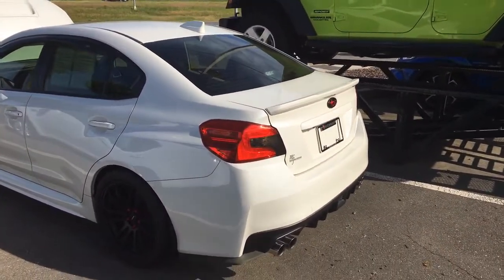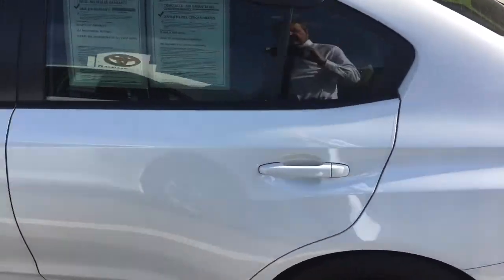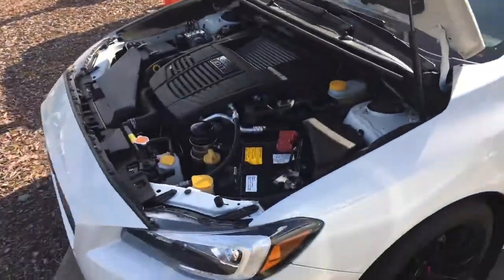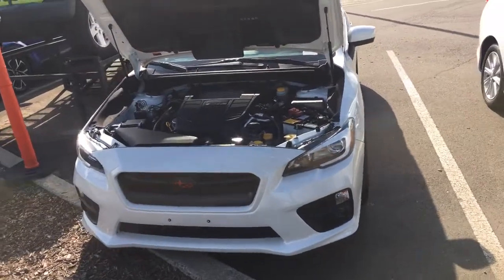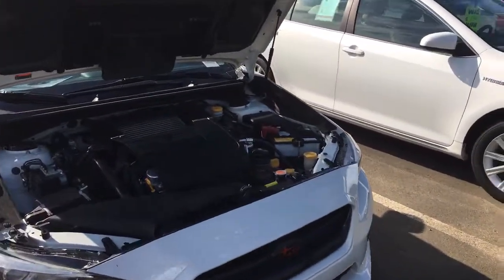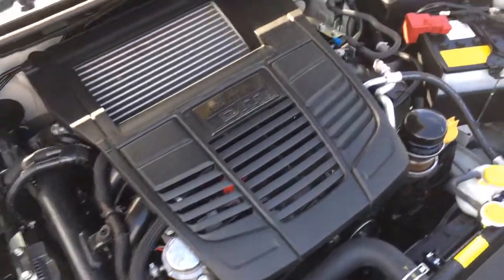You can see this vehicle here is in extremely great condition. I did speak with the previous owner. The only modification that they did is they lowered the car a little less than an inch to give it a little sturdier ride. Take a look here. That's the only modification that was done. Other than that, it's all stock.